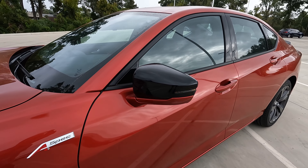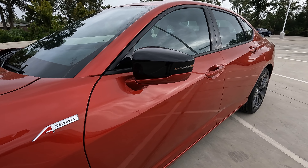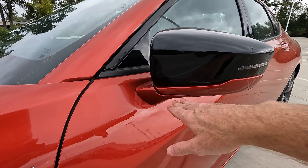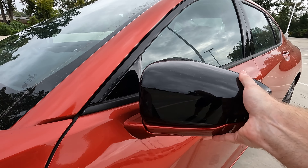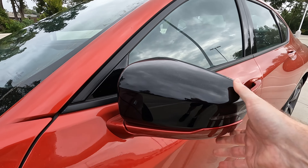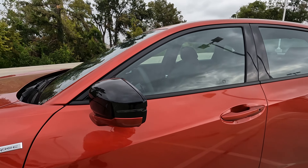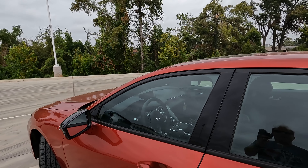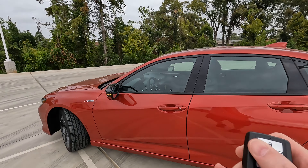Working our way up to the mirrors, you have a combination of body color and gloss black mirror caps — the cap is gloss black and the bottom portion is performance red. The mirrors are manually folding with turn signal indicators built in, and they are power adjustable and heated as well.